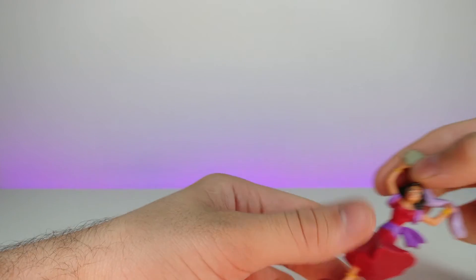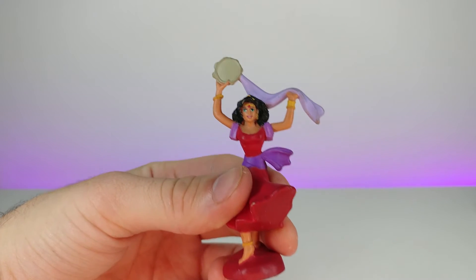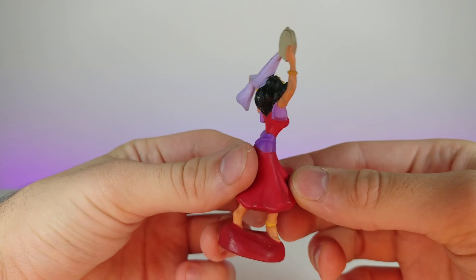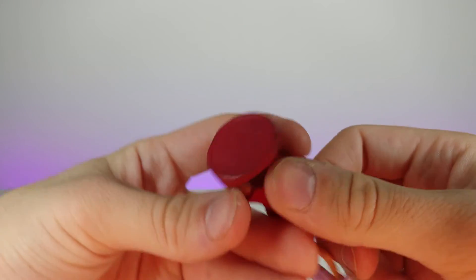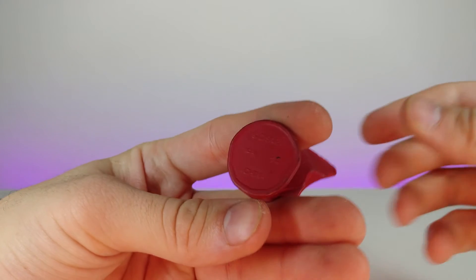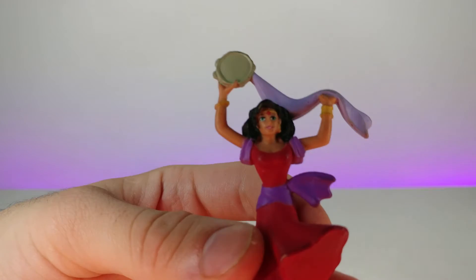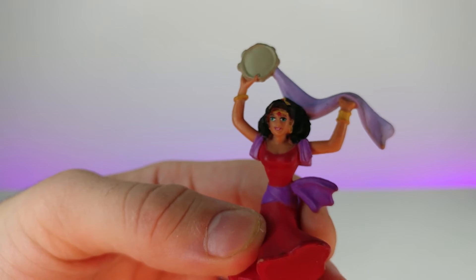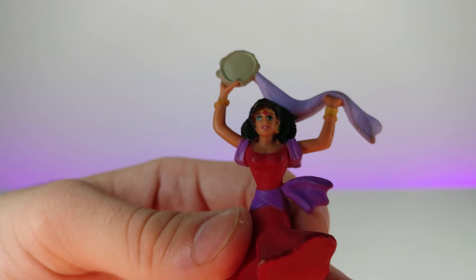Now this one's a two-parter. Right here we have Esmeralda — this is a very old Disney toy from The Hunchback of Notre Dame. She's playing what I believe is a tambourine. It's even branded right down here — Disney, made in China. If you zoom in you can see the details in the eyes — that's a little bit of sarcasm. It's an old toy, and a lot of them didn't have great facial painting back then.